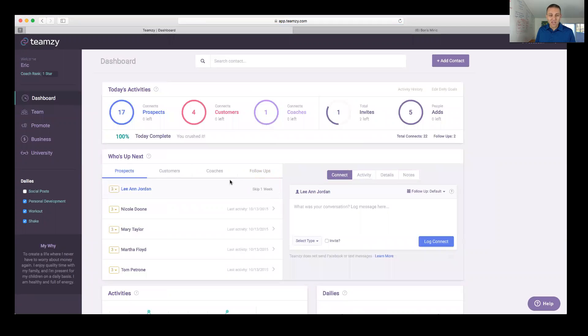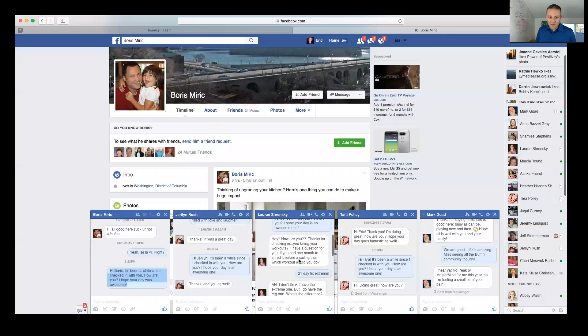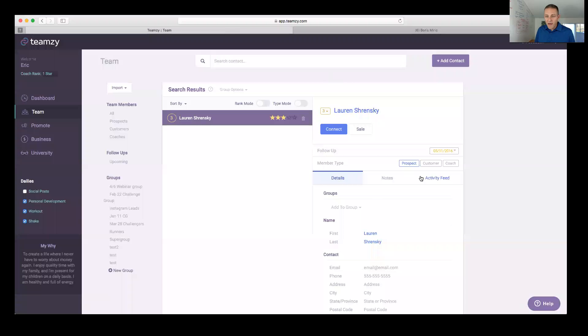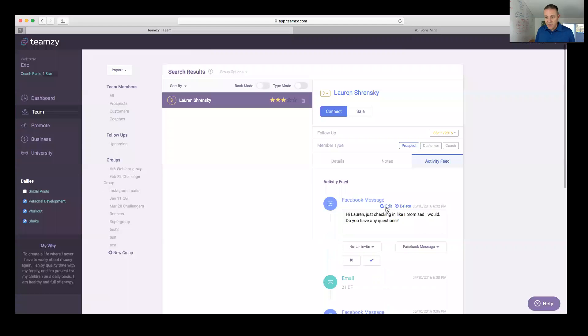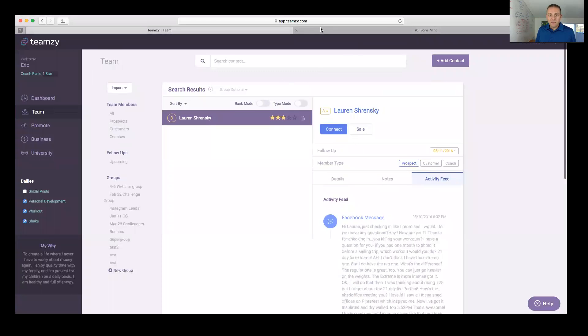Shannon asks: once you send your connect message and they respond back, do you put those messages in the log also? Yes — I go back to Lauren's record, find the original connect on her activity feed, click edit, and just paste the whole conversation in from Facebook. That's how I do it. You go in and update them so they're all in the record.